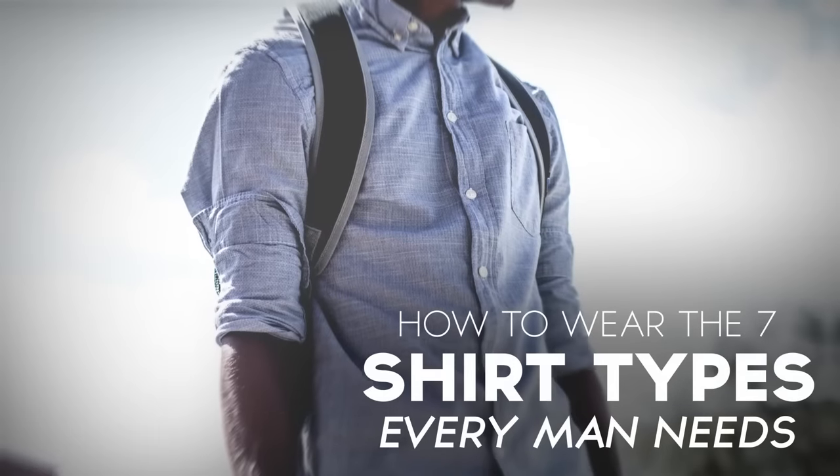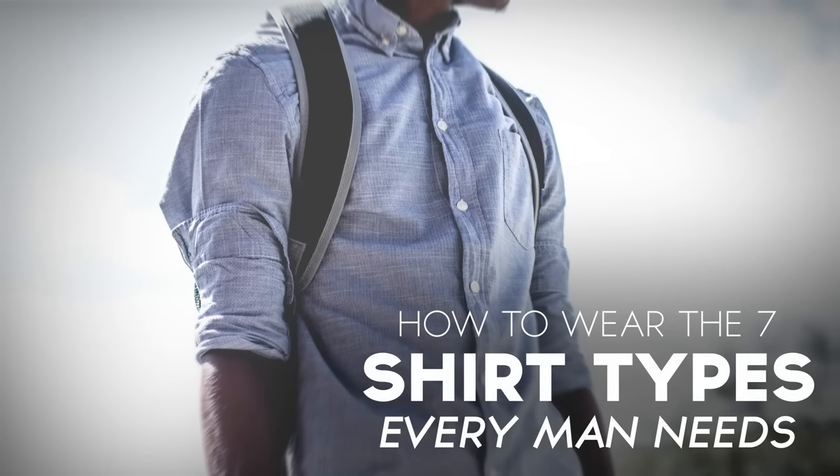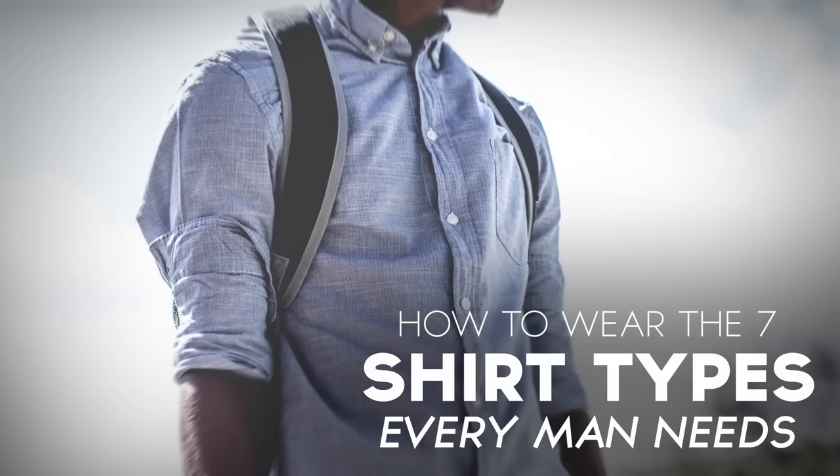In today's video, I'm going to lay out the seven different types of shirts that should be in every man's wardrobe and the key to looking great in each of them.